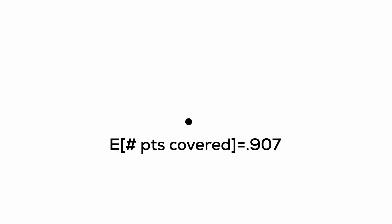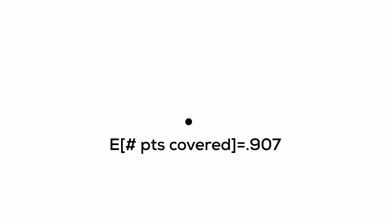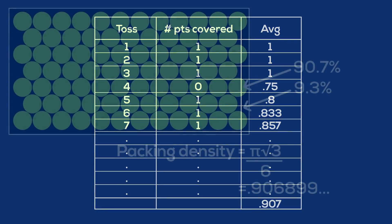If we kept randomly tossing that lattice onto the plane, most of the time the point will be covered, but occasionally — about 9.3% of the time — it won't be. Another way to think about this is the expected number of points that will be covered by randomly placing this lattice is 0.907. You can't cover a fraction of a point — either one point or zero points will be covered each time. But if we kept tossing our lattice and tracked the running average of points covered, over time that average would approach 0.907. That's what we mean by the expected number of points covered being 0.907, and that comes from the packing density being 90.7%.